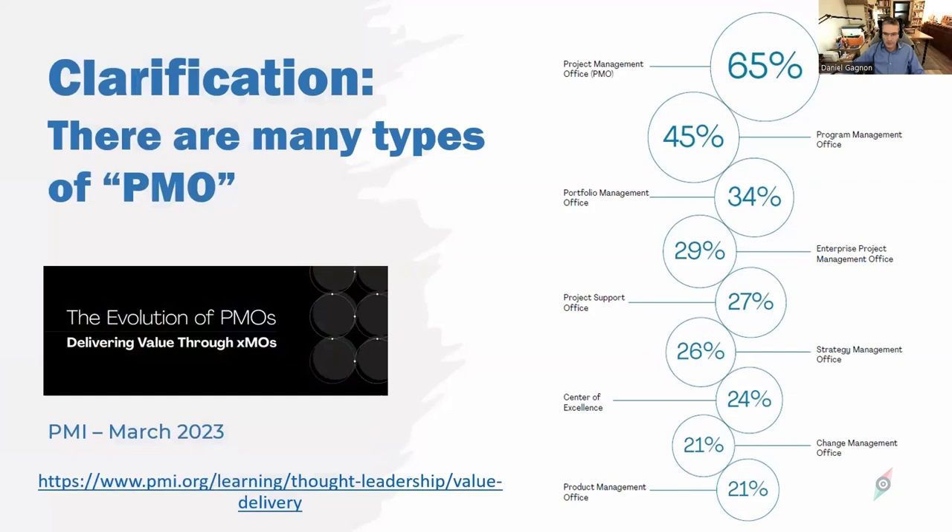PMI came out in March of this year with a study conducted with McKinsey worldwide to clarify what actually lies behind the term PMO in organizations around the world, and they found several different nomenclatures. The percentages add up to more than 100 because many organizations have several of these entities. We're talking product management offices, project management offices, program management offices, strategy, project support, centers of excellence, change management offices, etc. So when we refer to a PMO, it could be any, none, or all of these depending on each organization's unique situation.